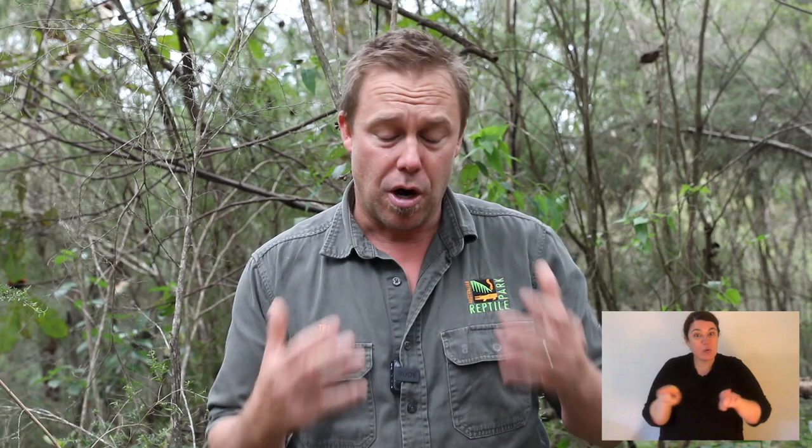Now you might also notice that their tail is extraordinarily long and it's used for counterbalance. So they can sit there and rest back on it and use it as a tripod, but more so when they bound those incredible distances from rock to rock, the tail balances the body. That's why it's so long.